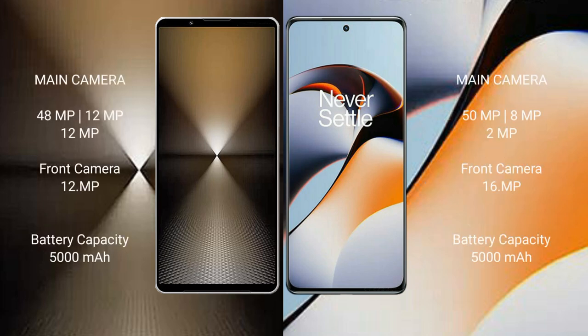Sony Xperia 1 M6 rear triple camera setup: 48MP plus 12MP plus 12MP, and a 12MP front camera. OnePlus 11R rear triple camera setup: 50MP plus 8MP plus 2MP, and a 16MP front camera.